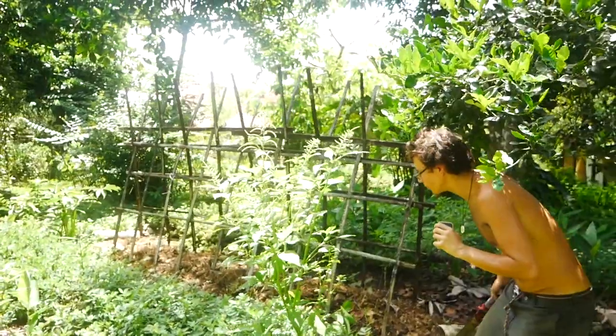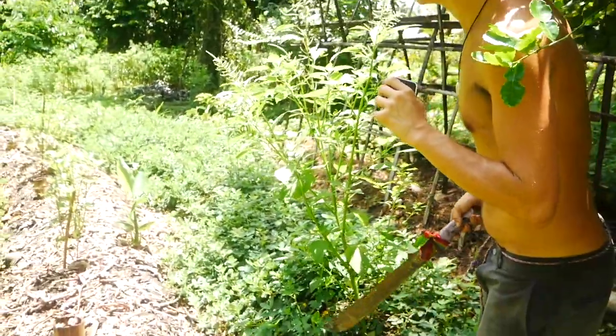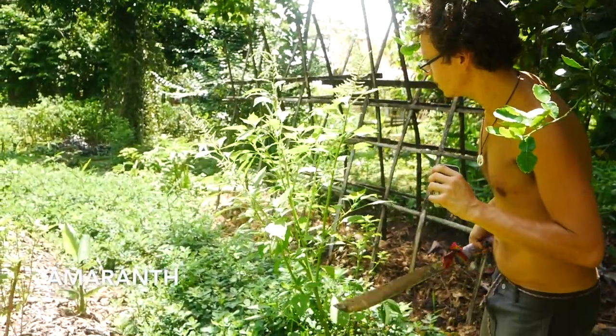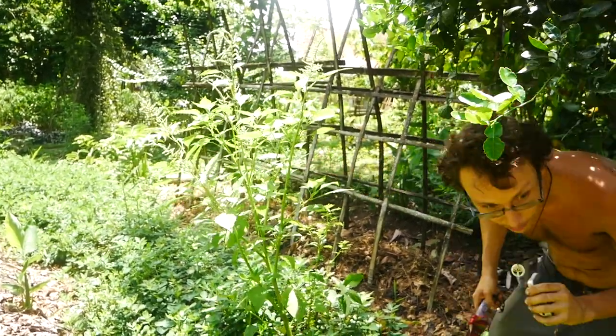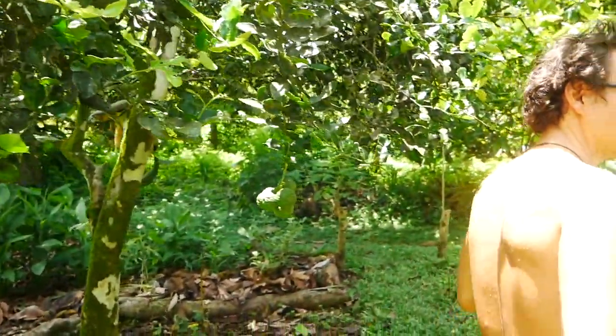Some people would consider this a weed — it grows by itself, we don't really cultivate it, though we sometimes broadcast seed it. This is actually an amaranth that occurs out here. What I love to do with it is take the young tender shoots and fry them up — one of my favorite greens out here.